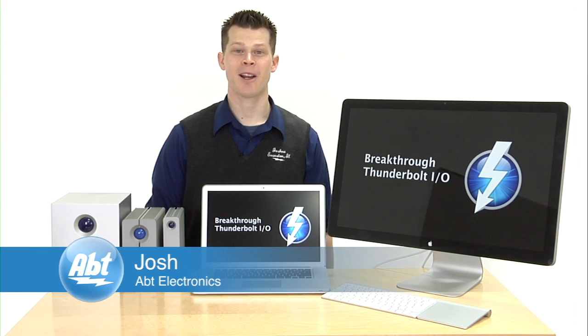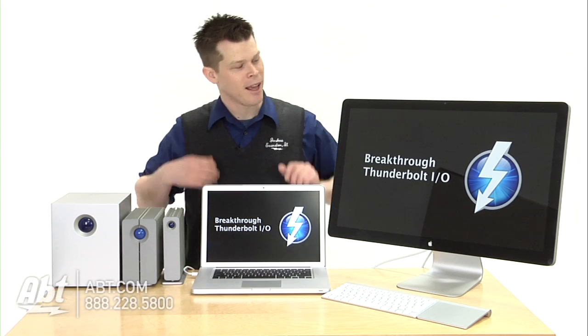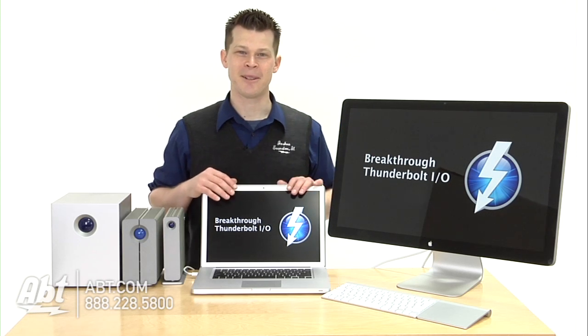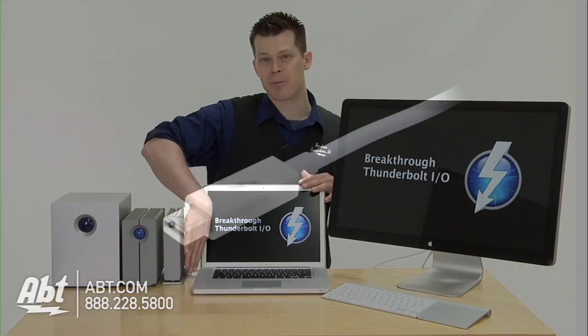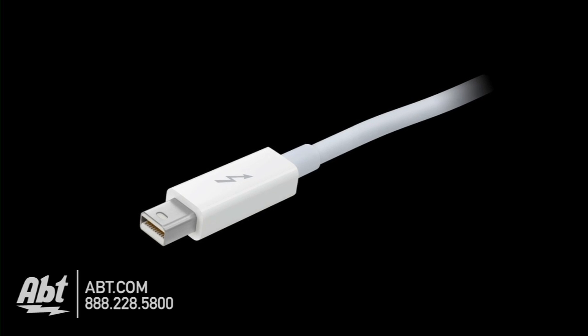Hi, I'm Josh from APT. I'm going to talk about the new Thunderbolt technology that you'll see on all the new MacBook Pros. What you have the ability to do is plug in a mini DisplayPort connection, which is also carrying that Thunderbolt technology from Intel and Apple.